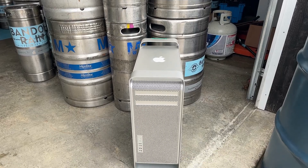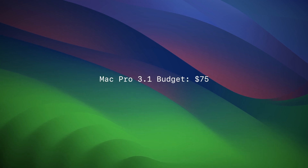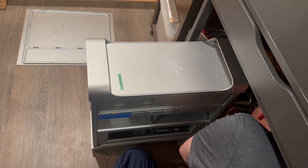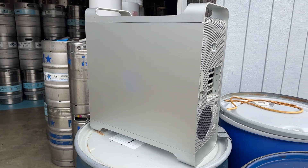This video is going to be kind of a short and sweet one. Recently I did a $75 upgrade to a Mac Pro 3,1, but what happens if you increase that budget by three times? Well, that just happens to be the budget of this upgrade, which is $225.